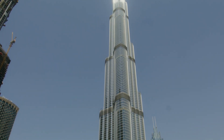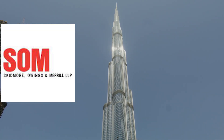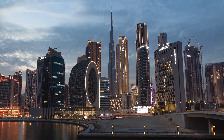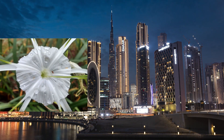The building was designed by the Chicago-based architectural firm Skidmore, Owings, and Merrill, and was developed by Emaar Properties, a real estate development company based in Dubai. The design of the Burj Khalifa is inspired by the Hymenocallis flower, a desert plant native to the UAE.